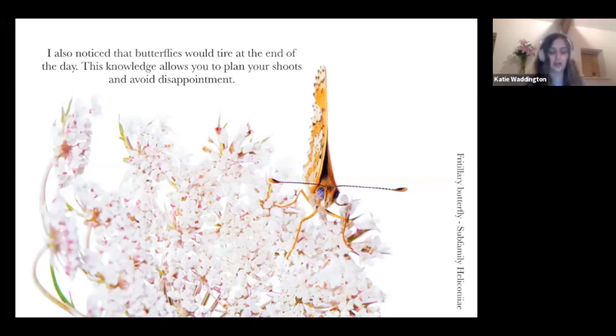I also noticed that butterflies were tired at the end of the day. Observing your environment at different times allows you to plan your shoots and avoid disappointment. You'll manage your time better when you know what time of day the animals you're looking for are active or resting. If you want to identify butterflies, it's much better to photograph both the inner and outer wings.